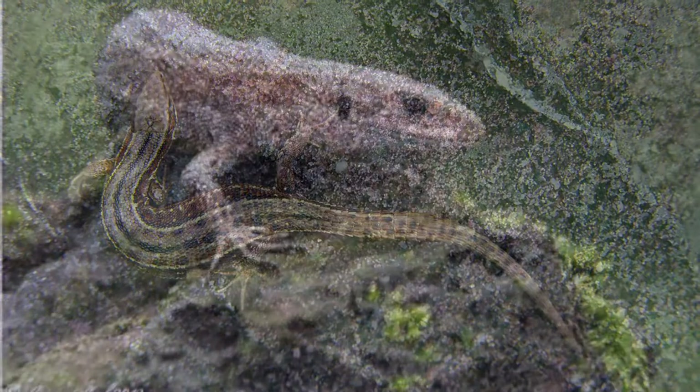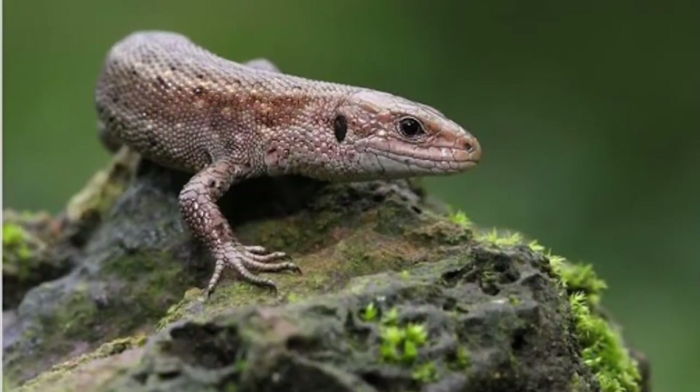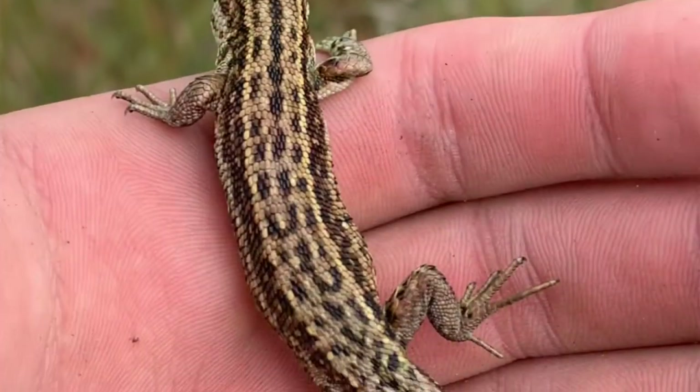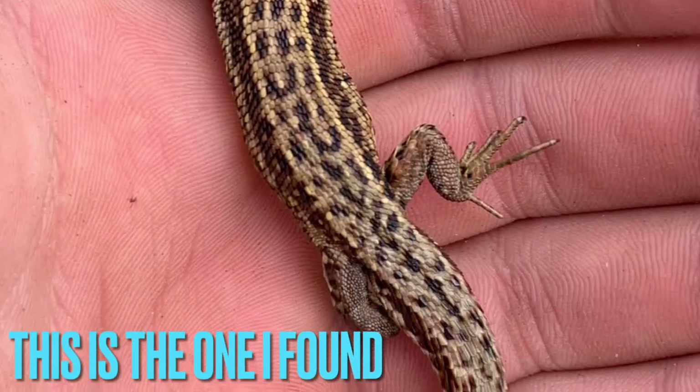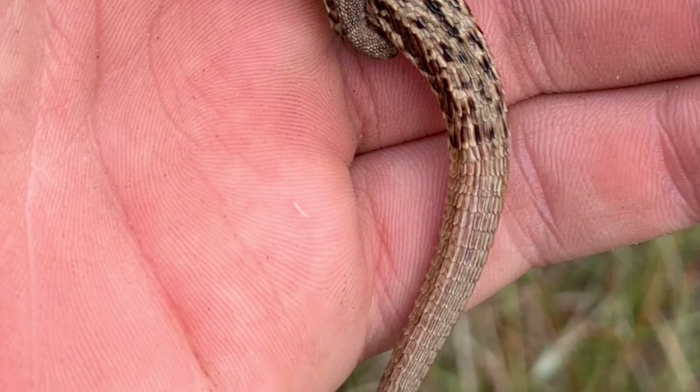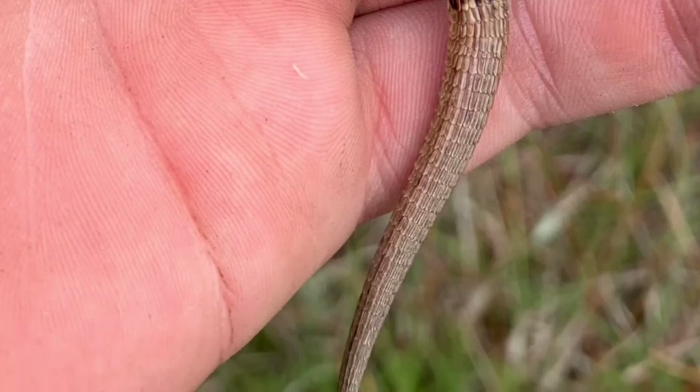These guys are actually pretty much everywhere if you look in the right places. I actually found one last summer, all intact with tail and everything — a really cool experience. They're very jittery little guys. Anyway, on to number two.